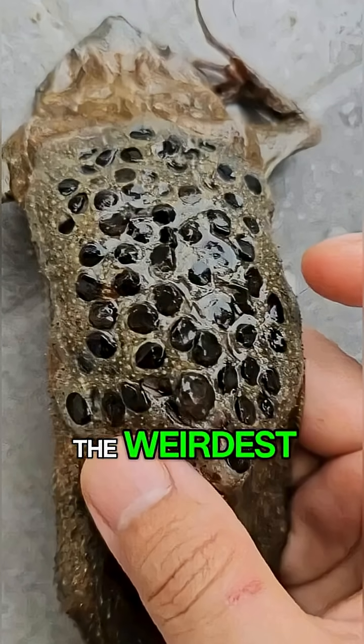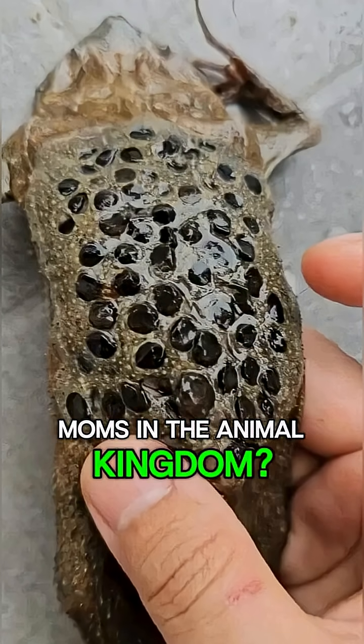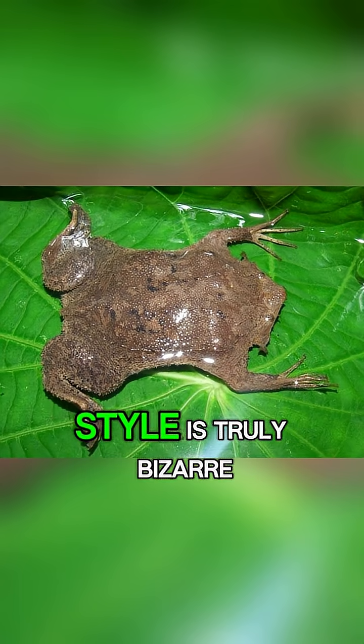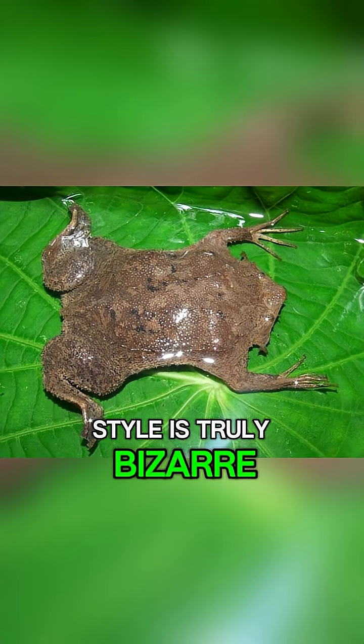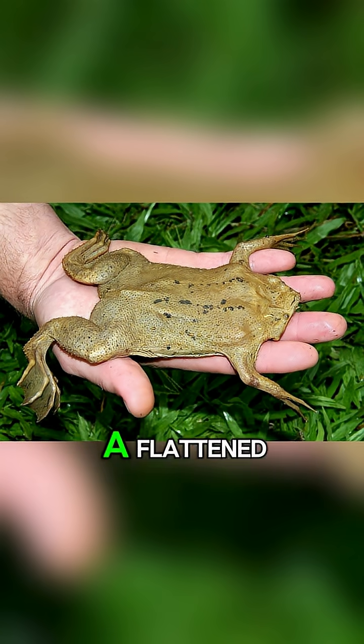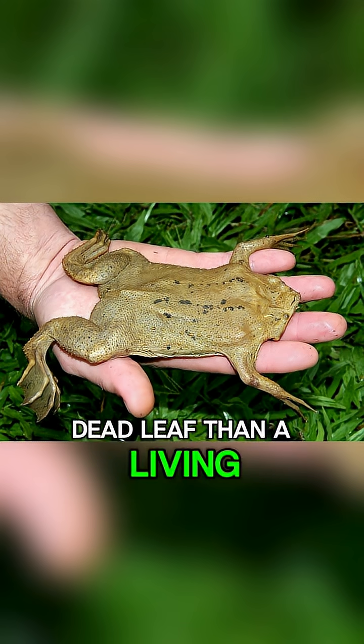Ready to meet one of the weirdest mums in the animal kingdom? This is the Suriname toad, and its parenting style is truly bizarre. Found in the muddy wetlands of South America, this frog looks more like a flattened, dead leaf than a living creature.